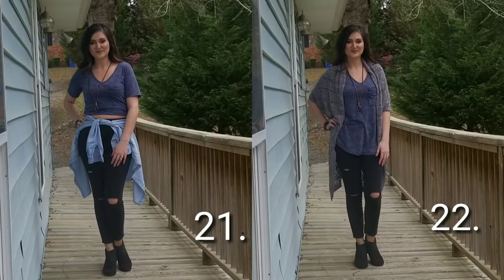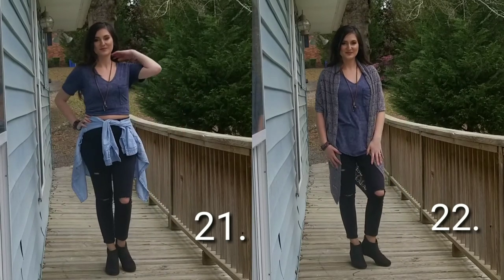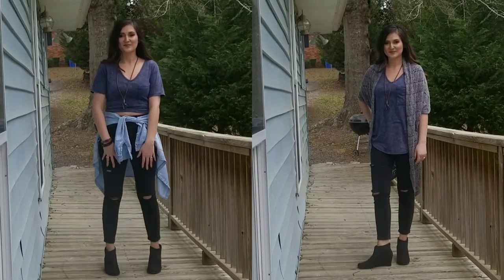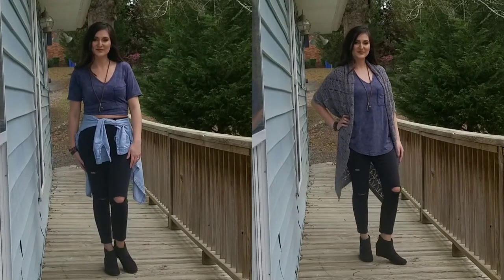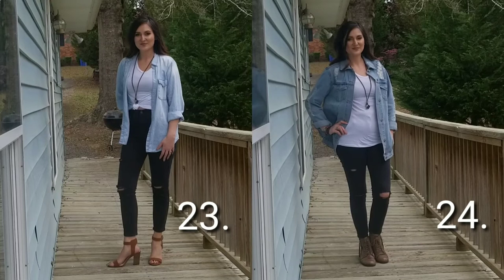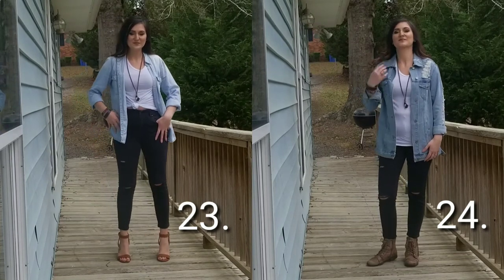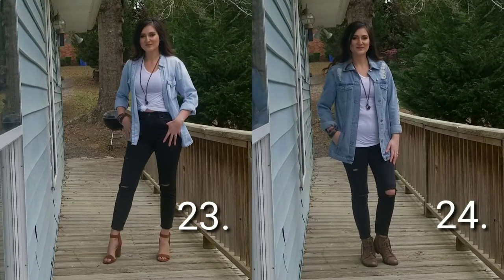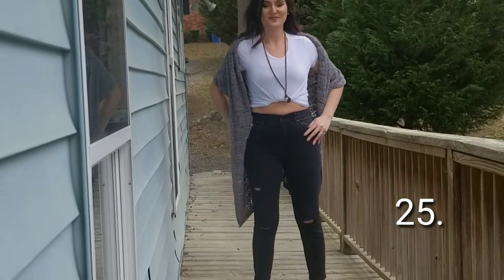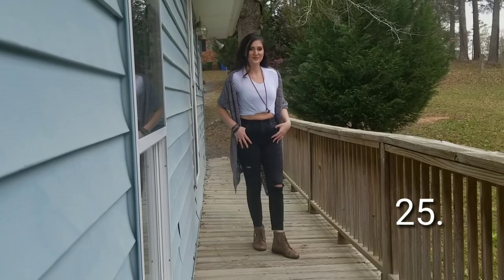This last group of outfits are paired with my distressed black jeans. I love these jeans — I actually got them from Goodwill and they didn't have holes in them to begin with; I added those myself. The brand is called D Jeans and they fit so well. The other jeans I showed previously are the same brand, also from Goodwill. Be sure to leave a comment below and let me know which outfit is your favorite — these outfits paired with the distressed black jeans are probably my favorites.